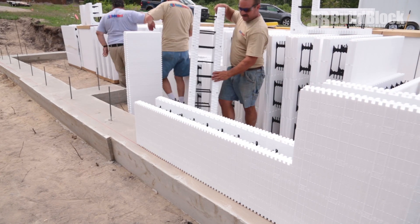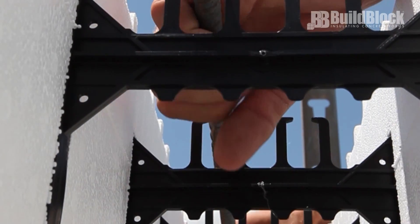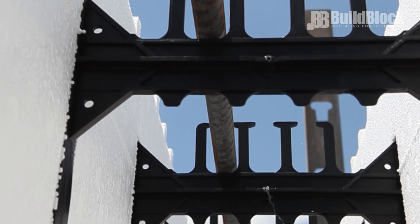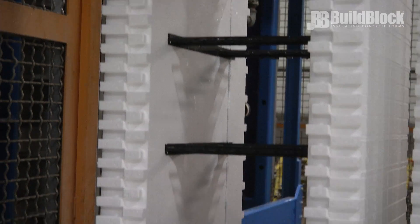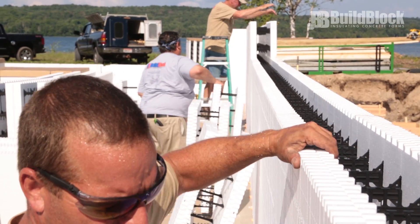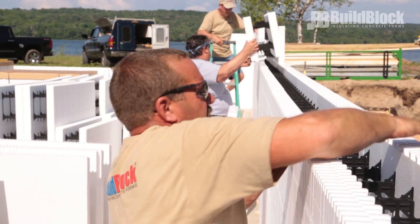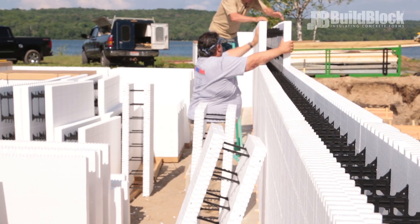Blocks are engineered to tightly lock together to form a hollow wall cavity. The webs keep the rebar in place and hold blocks together during the pour. BuildBlock ICFs have a unique interlock pattern between blocks that repeats every inch to reduce waste. This interlock is the tightest on the market to ensure that no additional clips, strapping, zip ties, etc. are needed to keep the courses together during the pour.